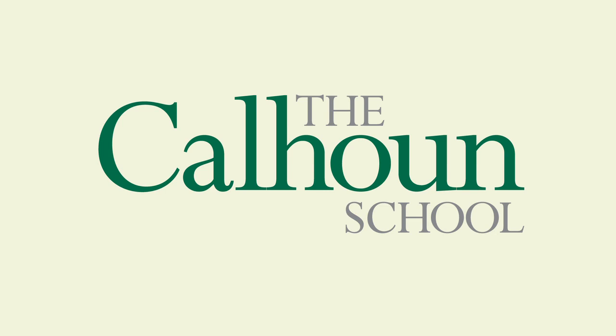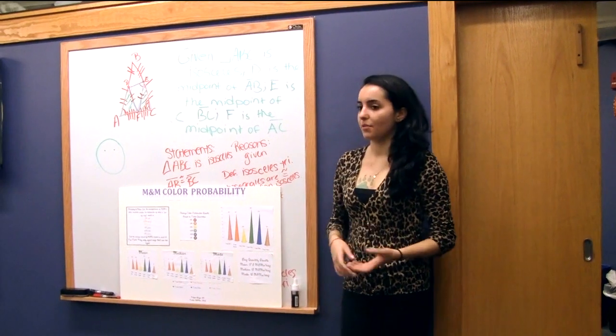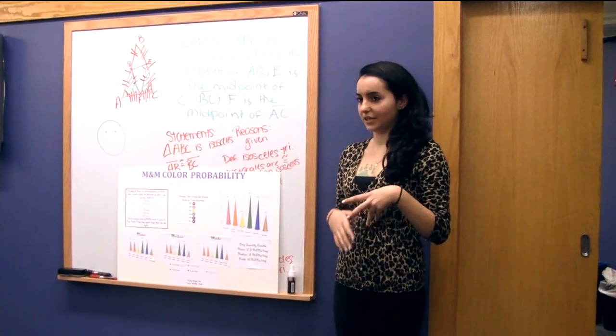While they were eating them, they counted the distribution of color in each bag to see how many reds, how many oranges, etc. were contained, and also the total amount of M&Ms in each bag.